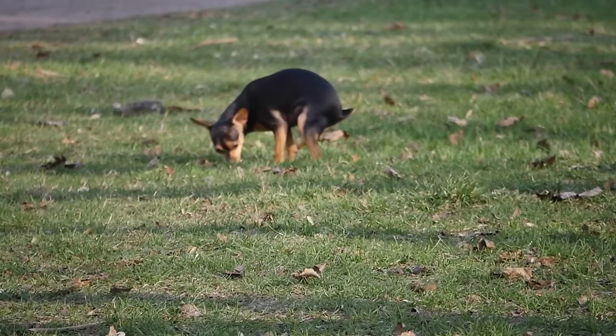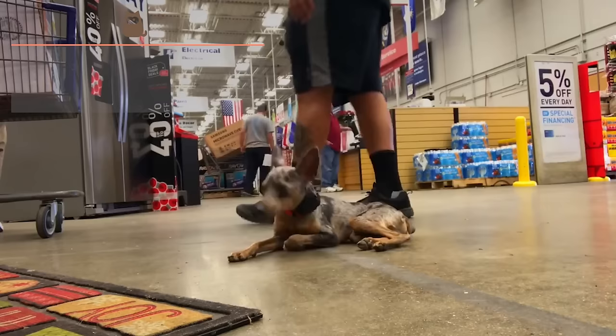Welcome to this new video from AnimalWise. Today we're going to talk about the miniature pincher, sometimes known as the mini pin — the little dog with a huge personality.